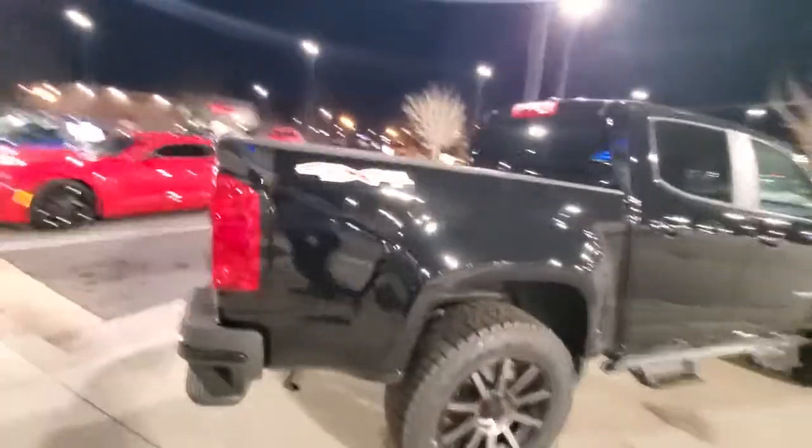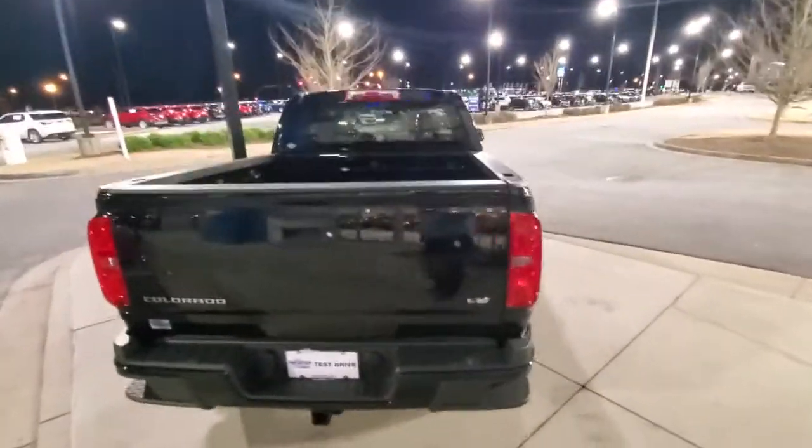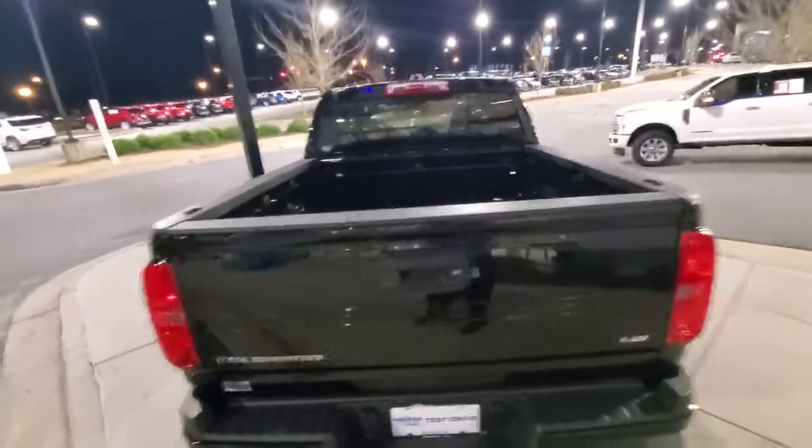Come around this other side here. This is the back end — give you a good picture of that.